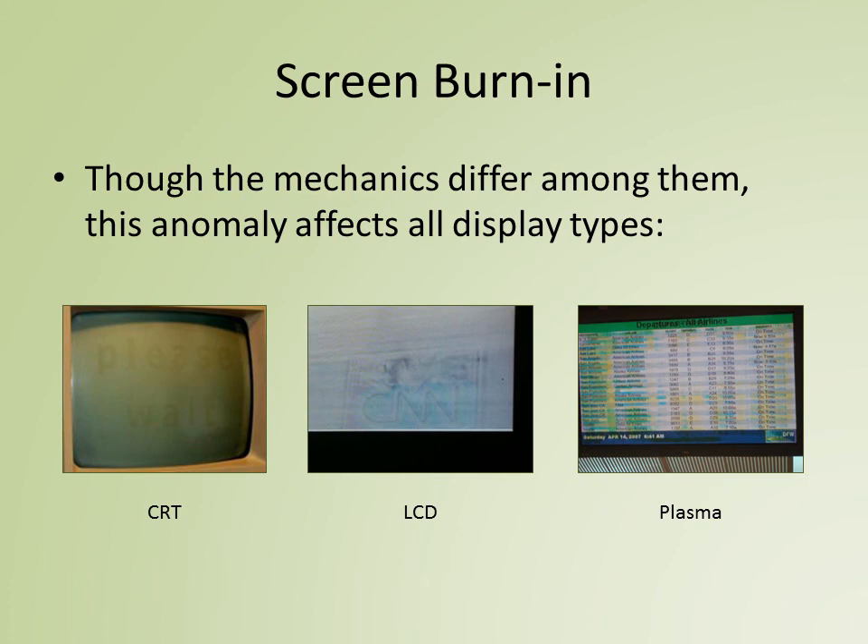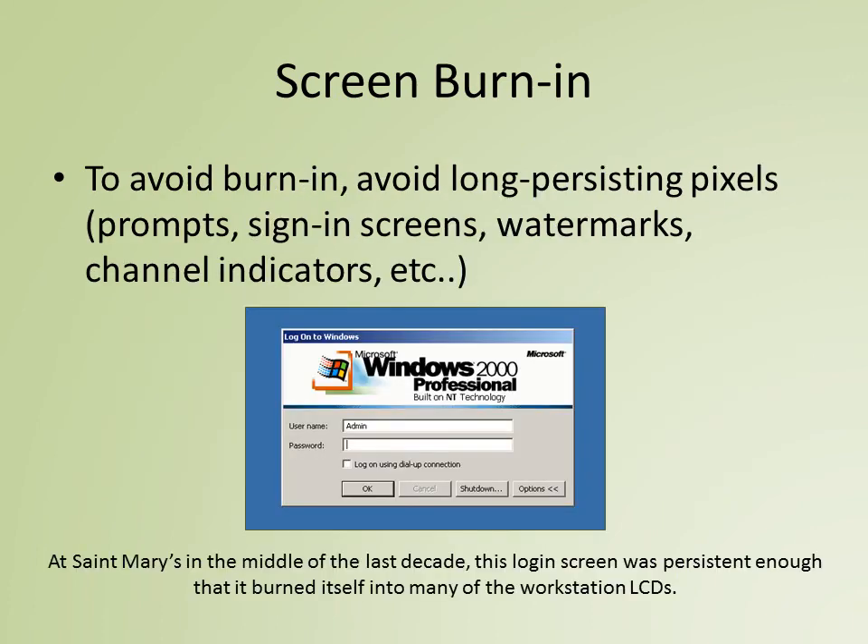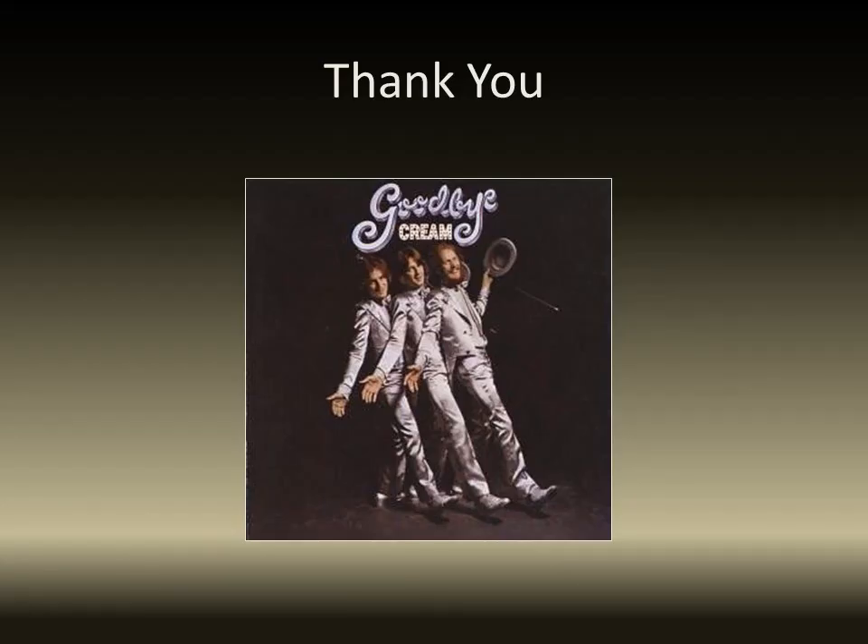Screen burn-in — the bane of virtually all displays. To avoid it, avoid long persisting pixels. And that's my talk. If you have questions, I will try my best to answer them.